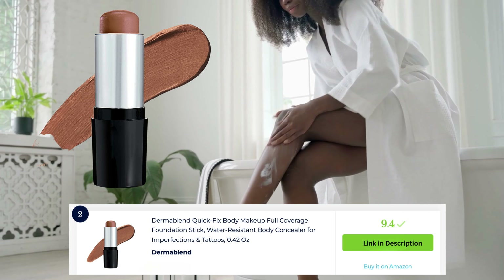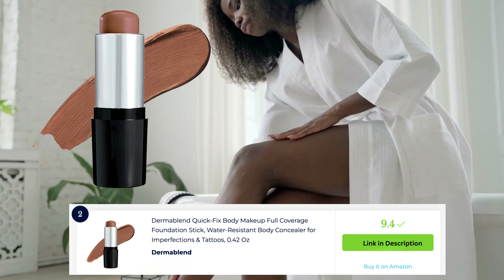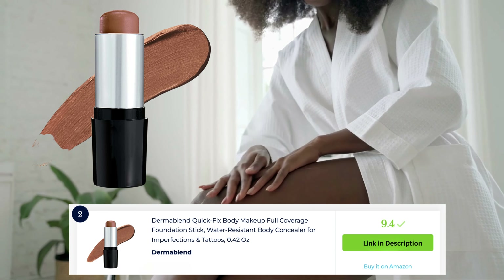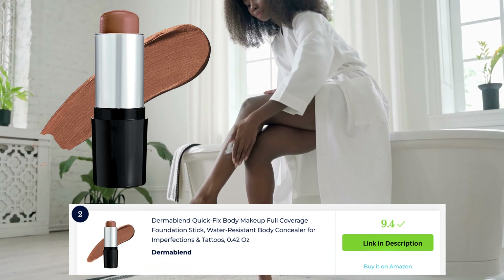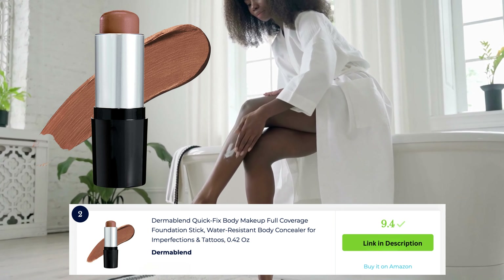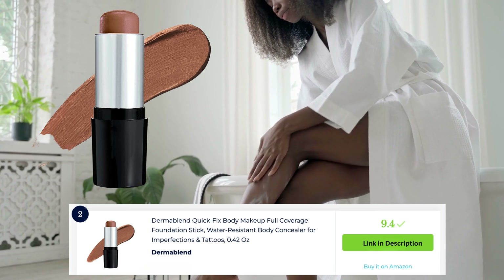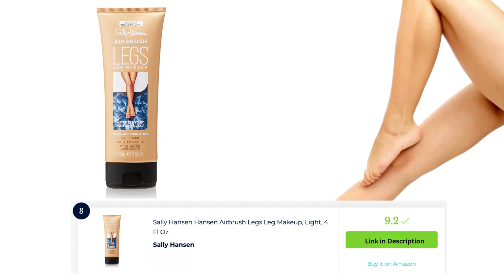Dermablend quick fix body makeup is a trusted option for covering body imperfections. This body makeup provides full coverage for scars, bruises, birthmarks, and other concerns. With a blendable and buildable formula, it creates a natural-looking finish that lasts up to 16 hours. It's water resistant, transfer proof, and available in various shades, making it a go-to choice for flawless body coverage.